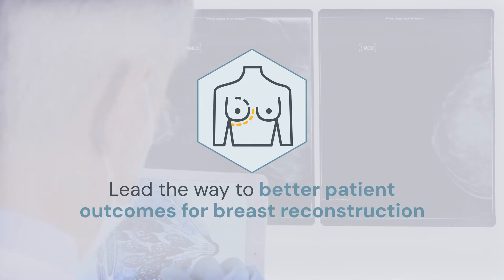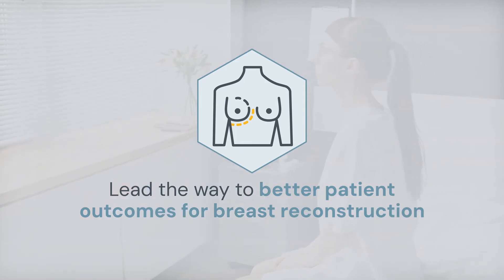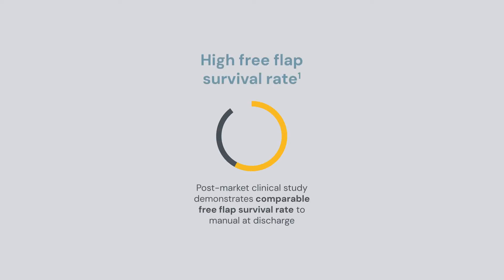Technology-enabled autologous reconstruction, combined with lymphedema prevention or treatment, may minimize the risk of surgical complications, and help patients achieve their goals of improved confidence and a restored quality of life. Studies have demonstrated safety and effectiveness of robotic-assisted anastomosis with high free flap survival rates.